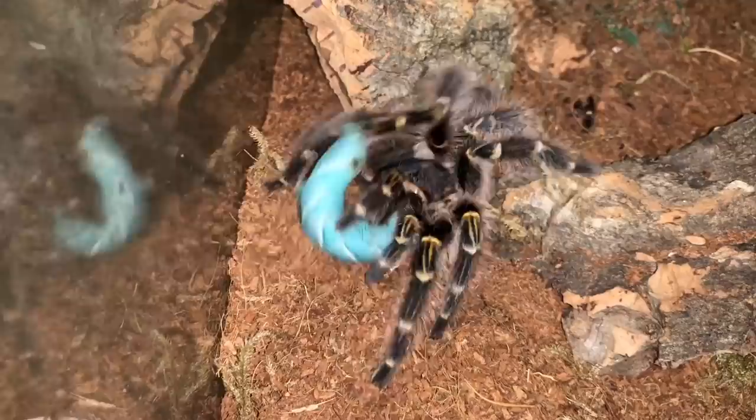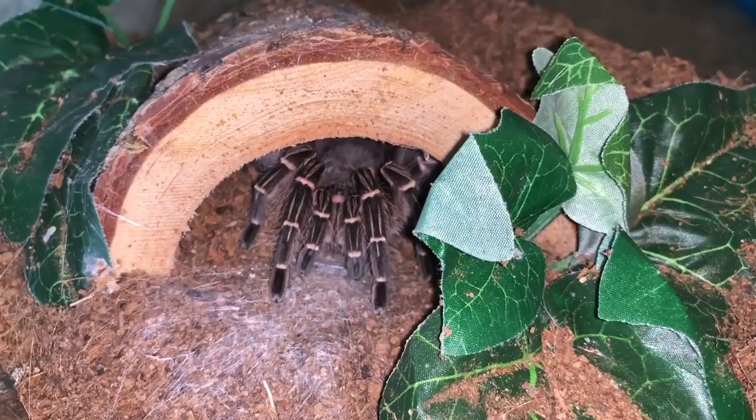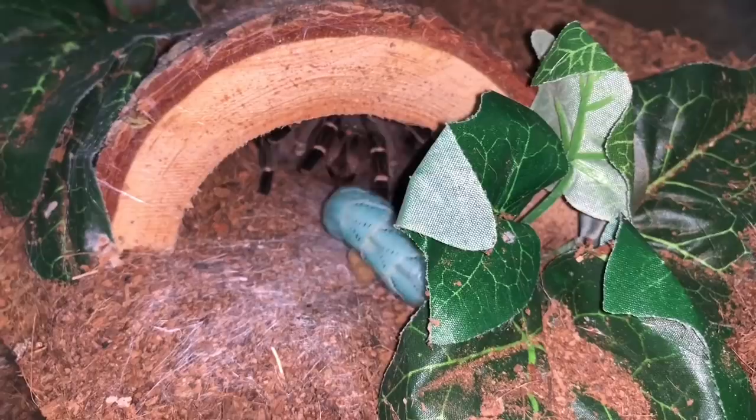Yes! This is unexpected — I almost never see my pink zebra beauty, so maybe that means she's hungry. Oh, she just tagged it but didn't take it.